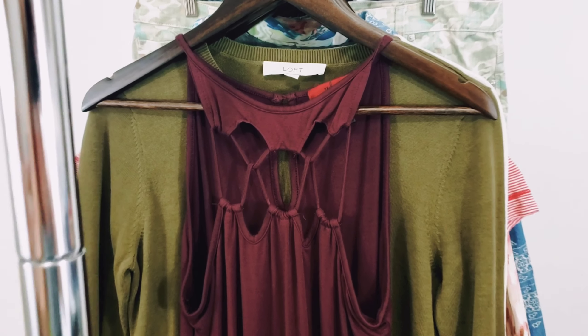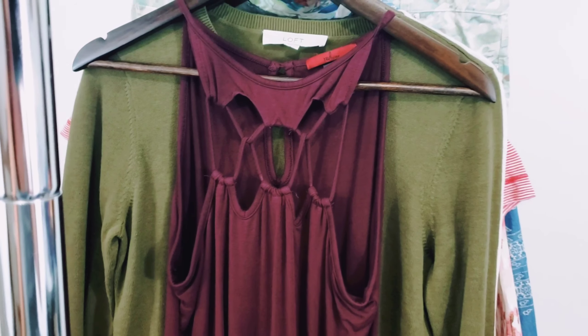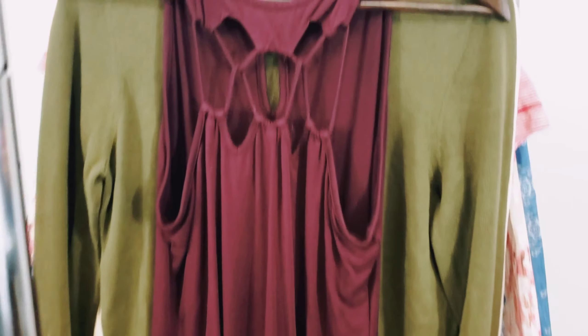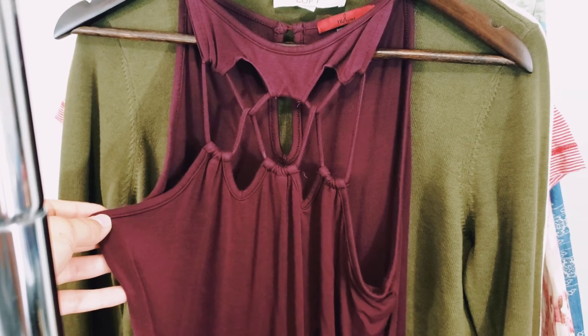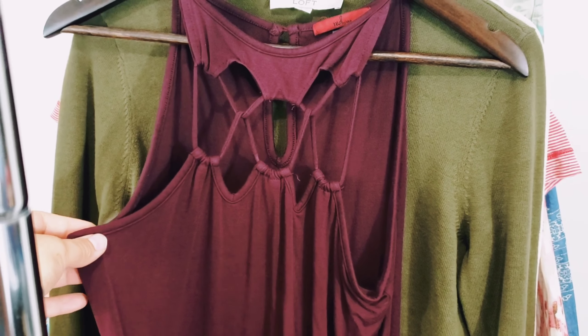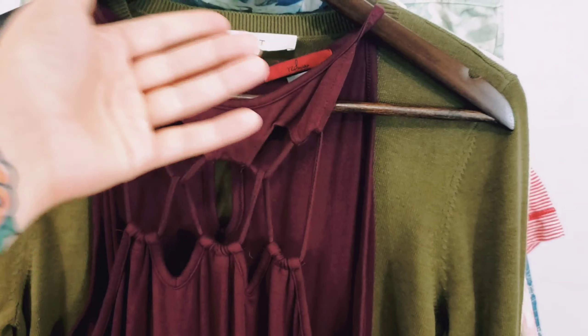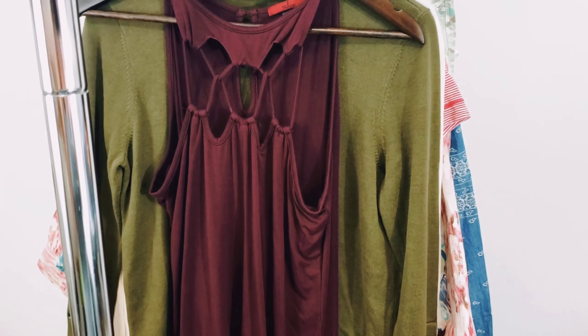This next one is a brand sold at BKE — this is Red by BKE, size large. This is just a cutout tank top. I actually got this for myself without trying it on, but it doesn't fit exactly the way I want it to, so I'm going to sell it. Typically these cutout tops do pretty well for me, especially if they're in a well-known brand like BKE. I'll probably only ask $20 to $25 for this one.